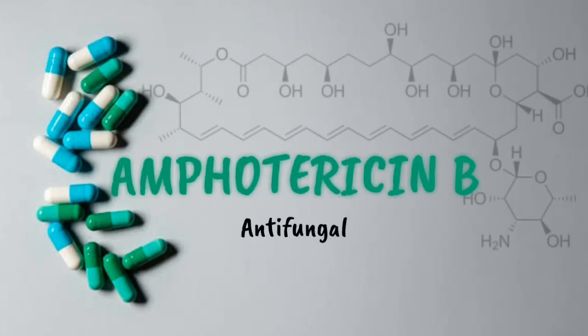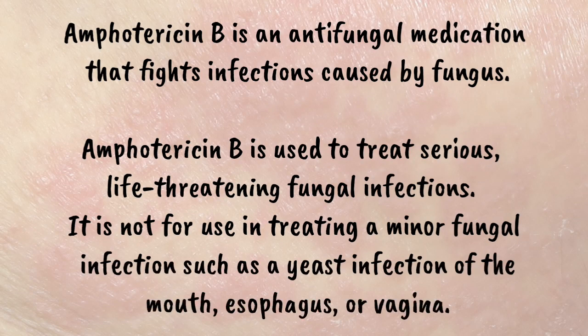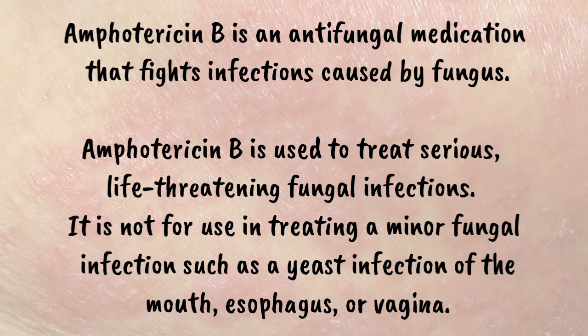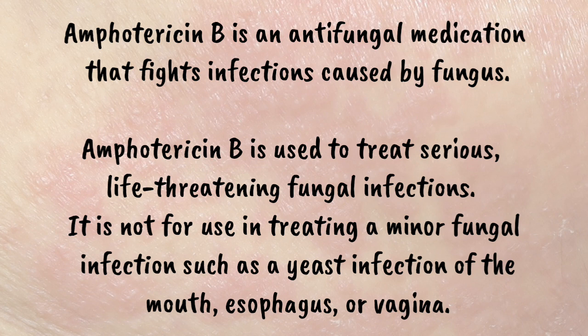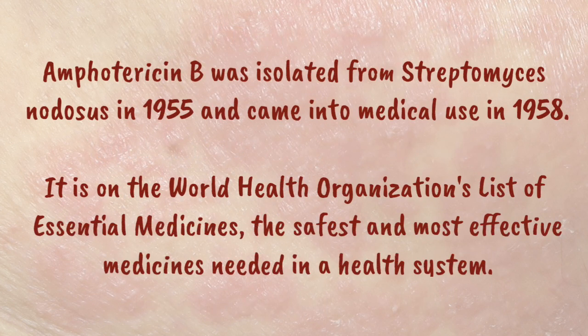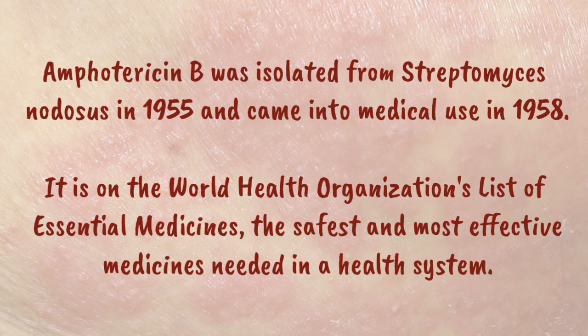Drug of the Day: Amphotericin B. Amphotericin B is an antifungal medication that fights infections caused by fungus. It is used to treat serious, life-threatening fungal infections, and is not for use in treating minor fungal infections such as a yeast infection of the mouth, esophagus, or vagina. Amphotericin B was isolated from Streptomyces nodosus in 1955 and came into medical use in 1958. It is on the World Health Organization's list of essential medicines — the safest and most effective medicines needed in a health system.